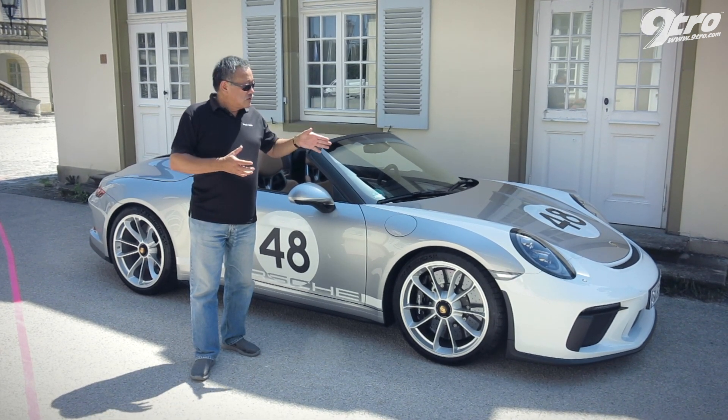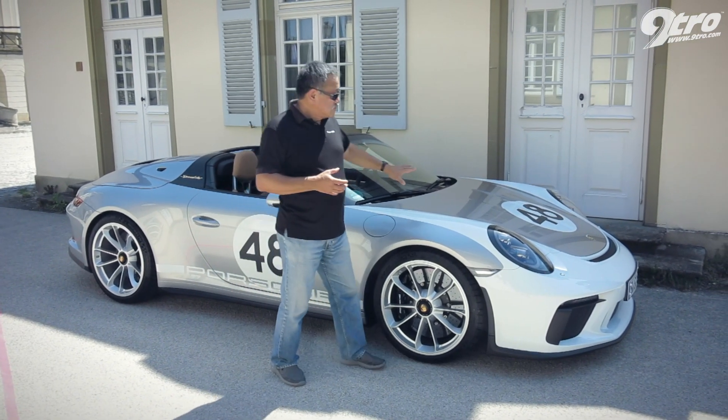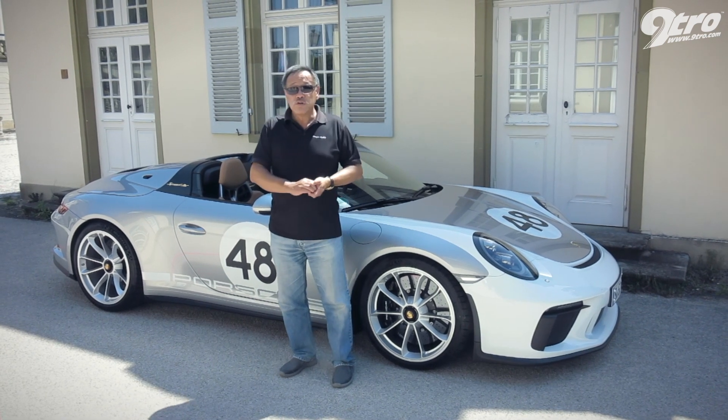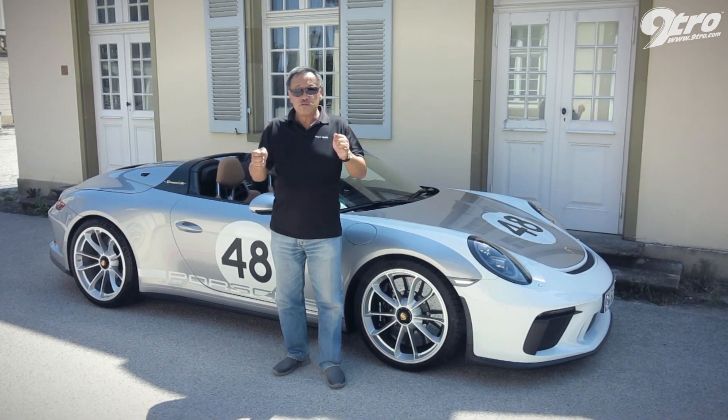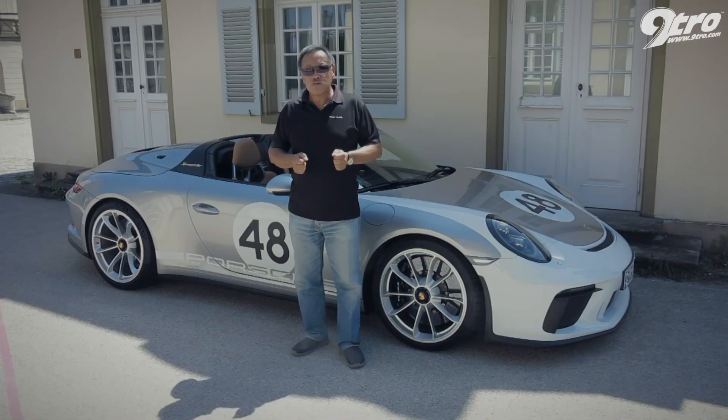All in all, the car has a lot of racing technology in it. It has a carbon fibre front, the rear deck is carbon fibre, and it translates into a car that feels a lot more responsive and much more incisive on the road.